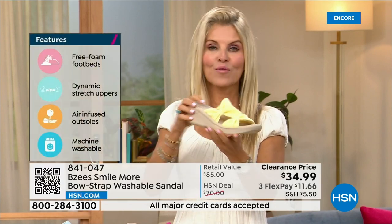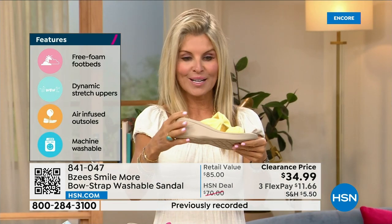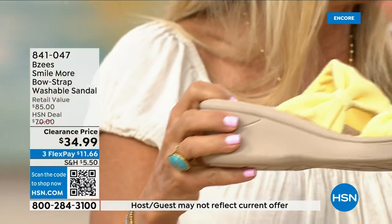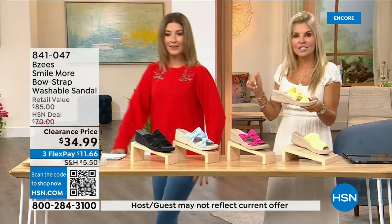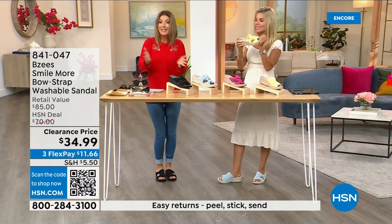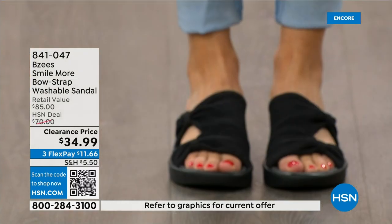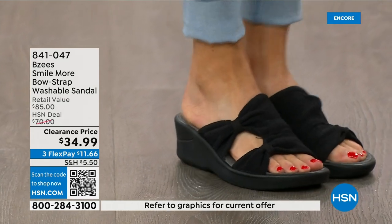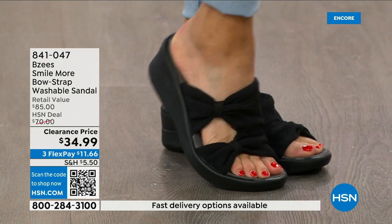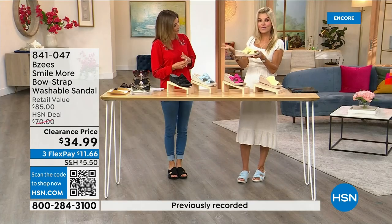They're lightweight, with an adorable two-inch wedge that's molded, lightweight, and flexible. Antimicrobial spray is built in on the inside, with layer after layer of memory foam, and they're machine washable. You can spill coffee, tea, run around in them, machine wash them, line dry or lay flat to dry — and you're out the door. We have sizes five through eleven, both medium and wide widths. We've never done these at $34.99.